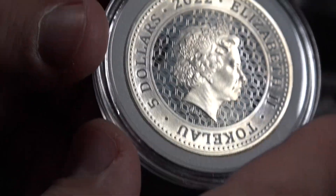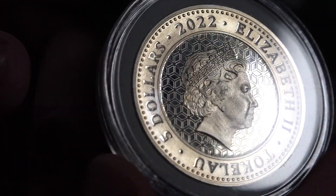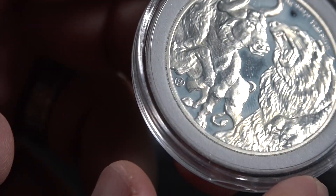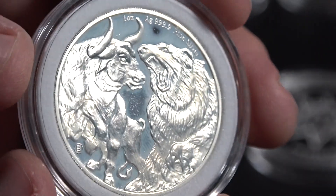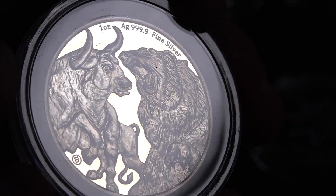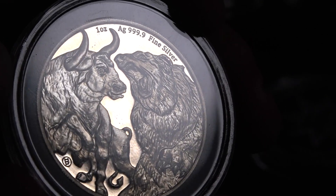Here is another coin from the nation of Tokelau. As you can see, we have some toning going on. Beautiful design — this is the bull and bear. They have a series where they have animals fighting each other, like the Komodo dragon and tiger and different interesting combinations. I'm not sure if this is part of that series or if it's just highlighting the stock market bull and bear, but I picked it up when I had a few bucks left over one month.